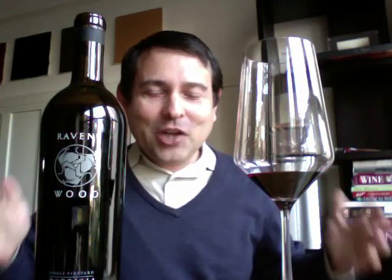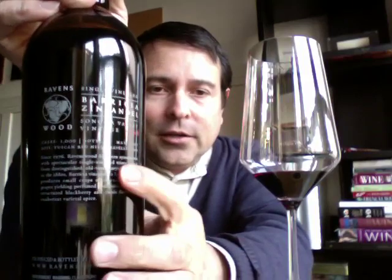Hi, this is James Melendez, James, a wine guy, here to share and celebrate this wine with you today. This is Ravenswood 2008 Single Vineyard Designate from the Borussia Vineyard in Sonoma Valley. 14.5% alcohol content, and the packaging is a very nice screen package, sophisticated looking.